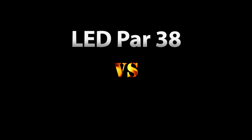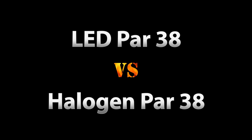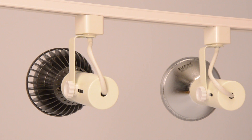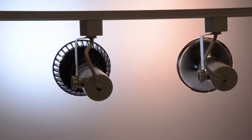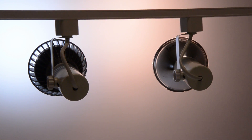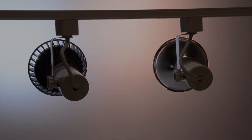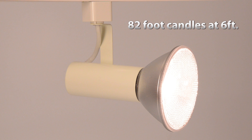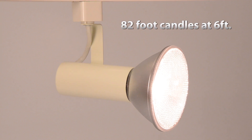We screwed both into a track lighting fixture and aimed them at the wall. What we found in our real-world, non-scientific test — and this is just the kind of test we like — really surprised us. The 90-watt halogen in our test produced 82 foot candles at 6 feet away.